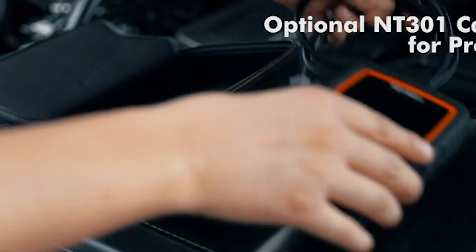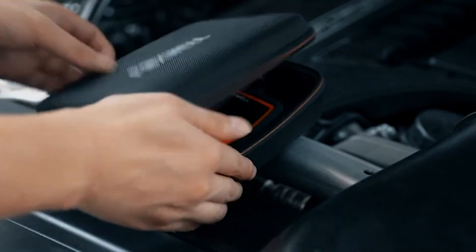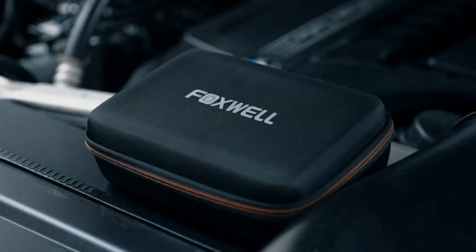It can also support European cars after 2004, like Saab, BMW, and Jaguar, to name a few. It also supports French cars after 2006 and Japanese cars after 2005.